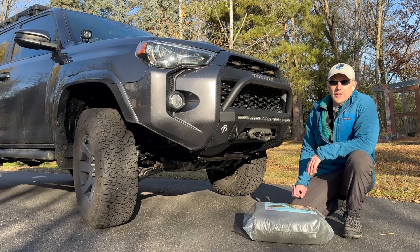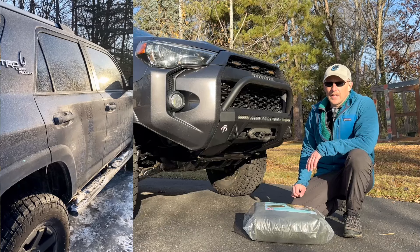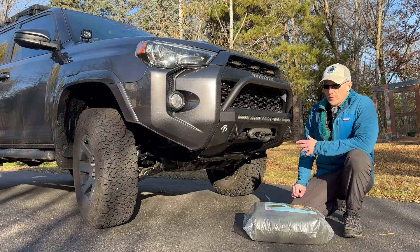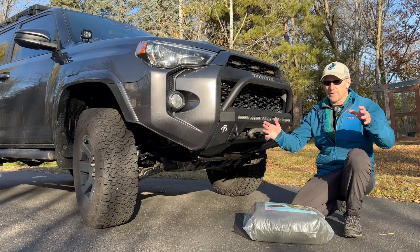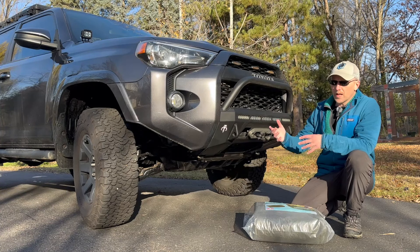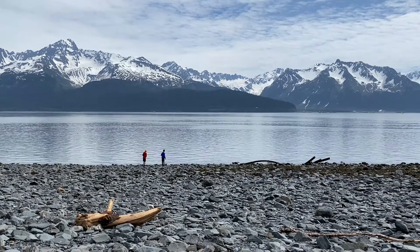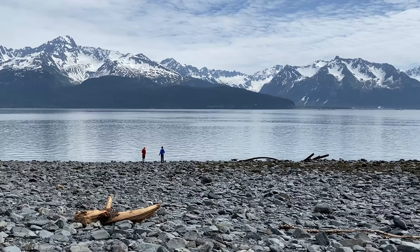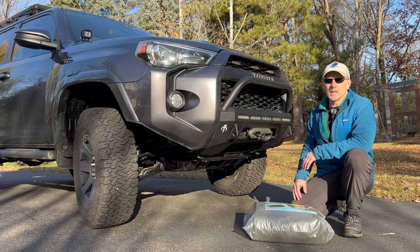One thing that I always do in the winter — and even in the summer — is carry a nice big blanket with me. The reason for a nice big blanket is you can spread it out on the ground, you can have a picnic, you can use it in emergencies, you can roll it up, have kids in the back seat, or even use it for camping. It's just got so many different uses.